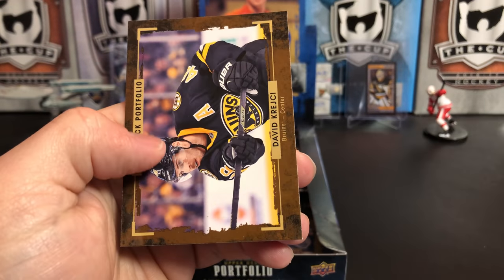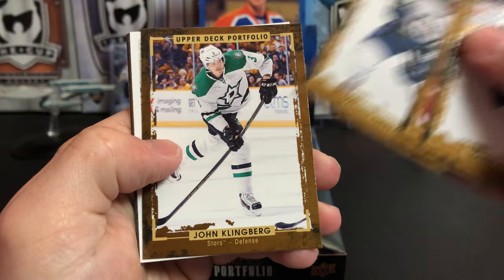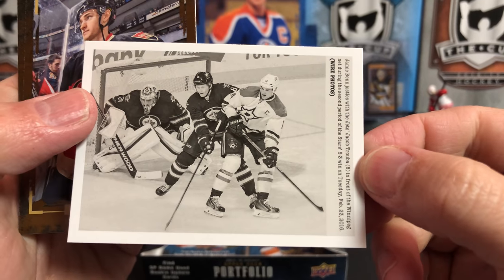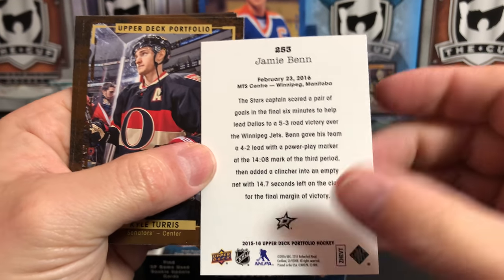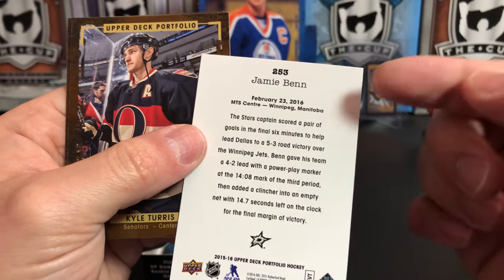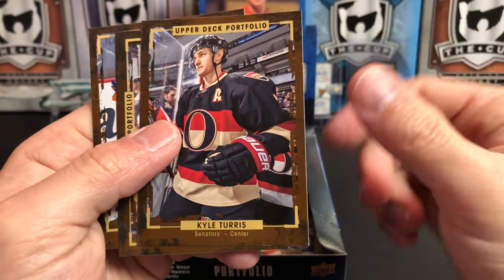Bobby Clark and David Krejci. Travis Hamonic, Anthony Duclair, Matthew Perrault, John Klingberg, and we've got another Wire Photo of Jamie Benn. The one thing I do like about these cards is at least they put the photo in context — there's the photo and on the back of the card is a description of the game and what's going on. That's kind of nice to always know where the picture came from. In some sets they'll put a piece of memorabilia and say what it was from.